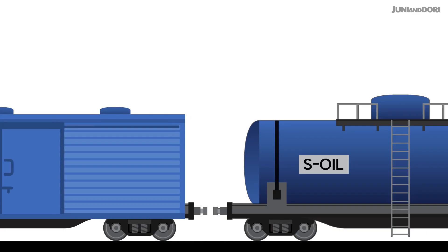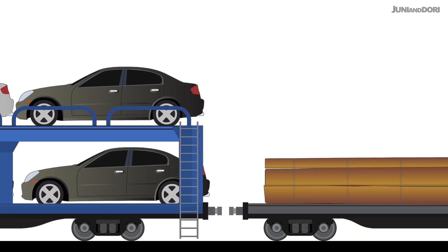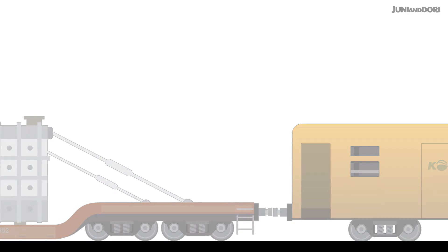Hey everyone! You know, we see freight trains all the time, but have you ever really thought about what each car does or what kinds it holds?